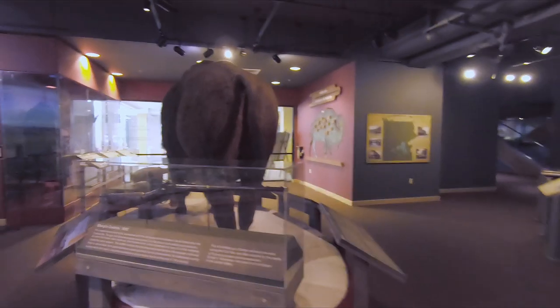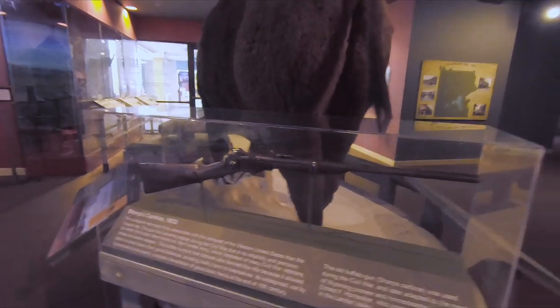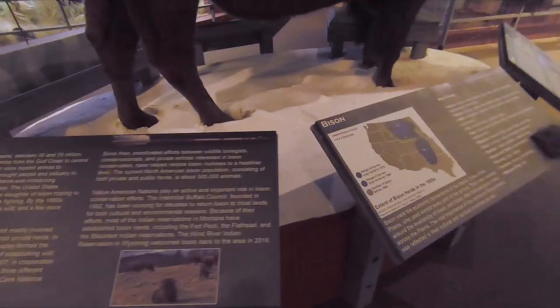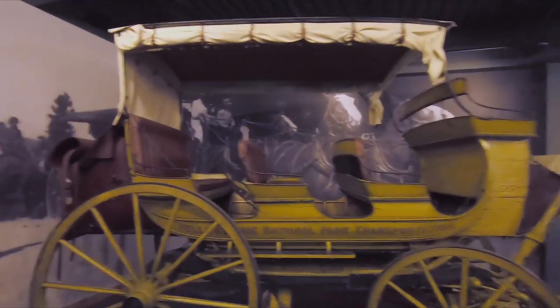Over here we see the backside of a bison, and we have that Sharps carbine right there — the buffalo rifle. More information on the bisons; good time to freeze frame your screen to read about it. There's that big bison right there. This is how they used to journey through Yellowstone back in the day.